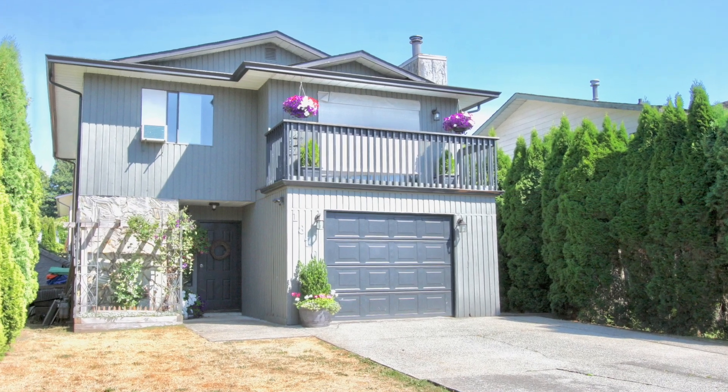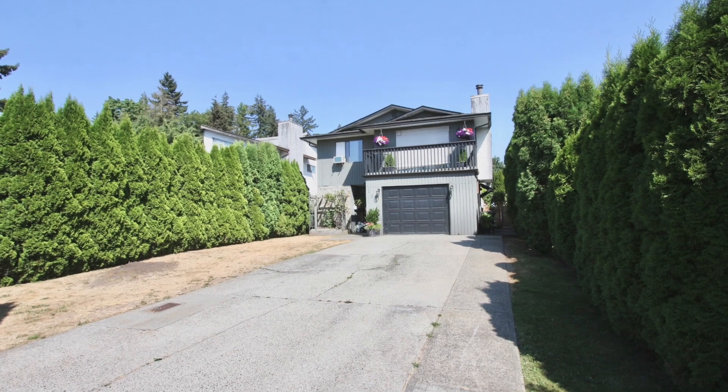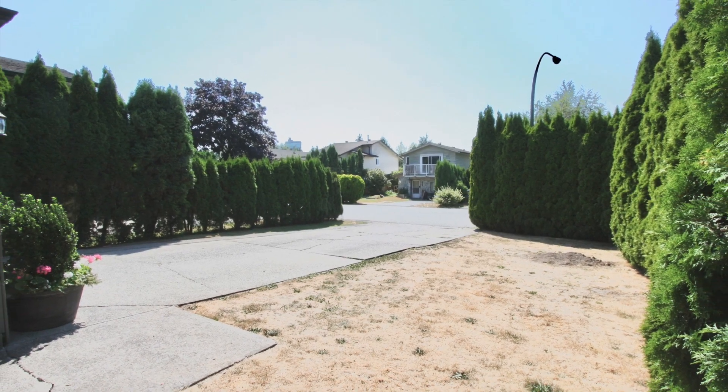Thank you for viewing our property at 1820 Keys Place. This gorgeous three-bedroom, two-bathroom home features a large driveway with lots of extra parking.